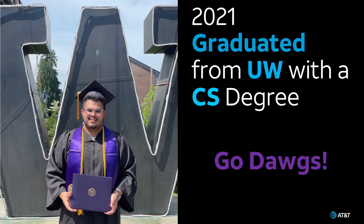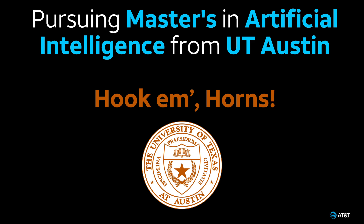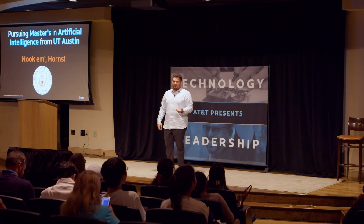Fast forward to 2021, where I graduated from the University of Washington with a degree in computer science. My passion continues today, where I'm now pursuing a master's in artificial intelligence here at UT. It was that transition from being a student to becoming an engineer that has taught me some of the most valuable lessons of my life — lessons that I wish someone had shared with me when I was in your position.